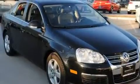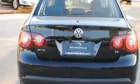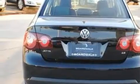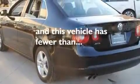Its top features include a sunroof, heated seats, cruise control, a premium audio system, a leather-wrapped steering wheel, a locking differential, heated washer fluid, a low tire pressure indicator, air conditioning, and this vehicle has less than 43,000 miles.